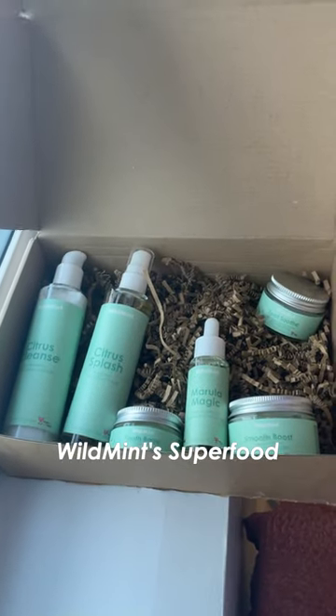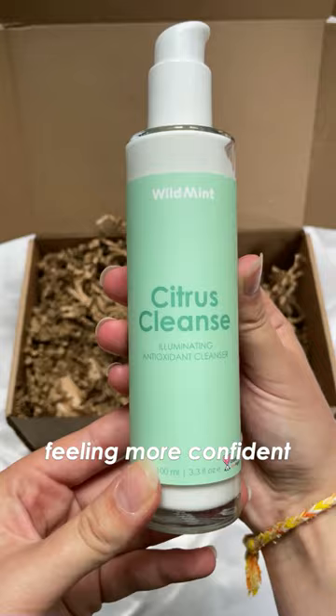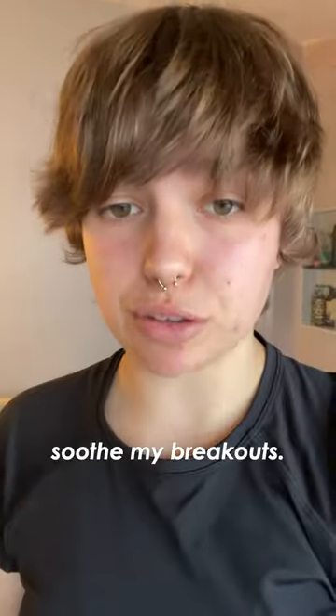I'm going to be trying Wild Mint's Superfood skincare set, hoping that it can help me reach my skincare goals of calming down my breakouts and feeling more confident without makeup. It's a really easy five-step daily routine, and I'm going to be pairing it with their Spot Soothe Cream to help soothe my breakouts.